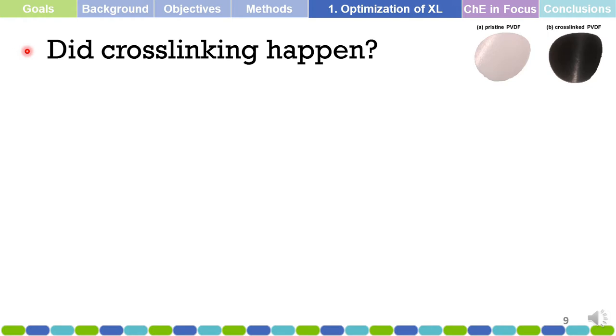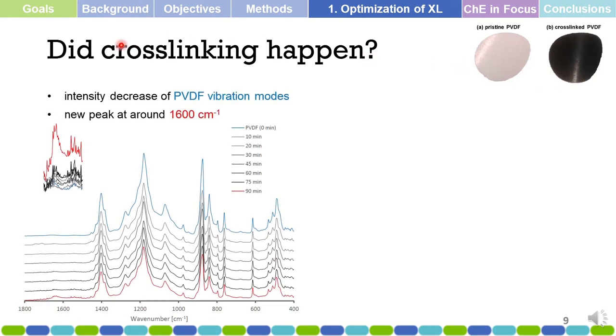The first thing checked in the optimization of cross-linking was whether cross-linking actually happened. As observed from the actual membrane, there is a change in color after cross-linking — from white the membrane turns black. To verify this, we looked into the IR spectra of the membranes as cross-linking time increases. There is a rise of a new peak in the IR spectra, which corresponds to the dehydrofluorination and cross-linking chemistry imparted into the membrane.